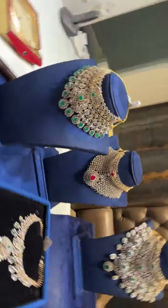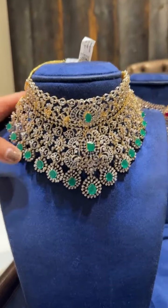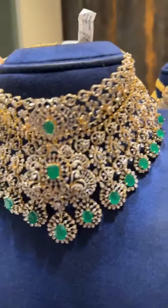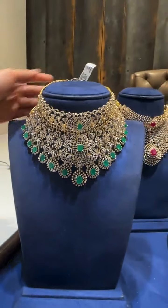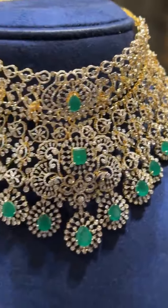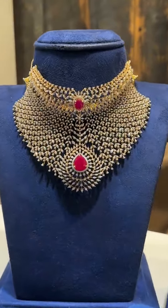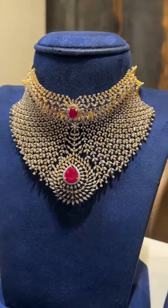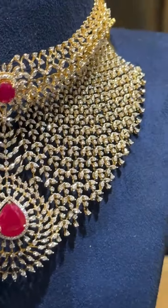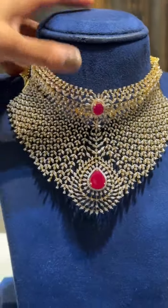Let's start with our double layer chokers. This is a beautiful double layer choker — these kinds of pieces are very trending these days, with all the emerald drops. It's very lightweight and budget-friendly. The second one has a big size of diamonds, a very unique and grand piece for all our brides.